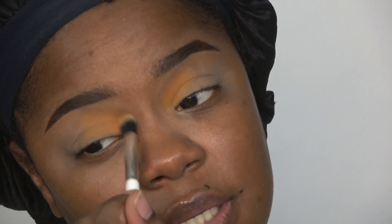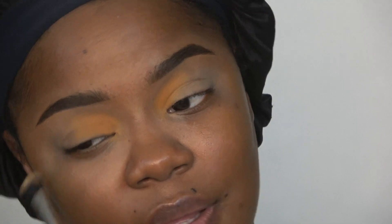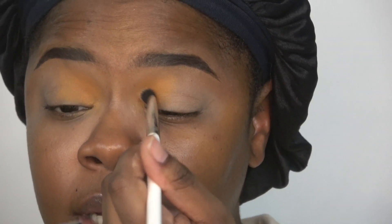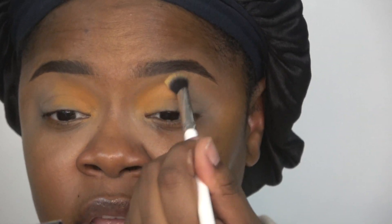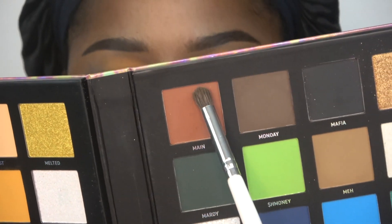Smoothing out those edges. I hope y'all had a wonderful Thanksgiving — mine was great! How long do y'all eat off your Thanksgiving leftovers? I do it for like two days and then I'm done, that's enough. Next up I'm taking the shade Main right here.